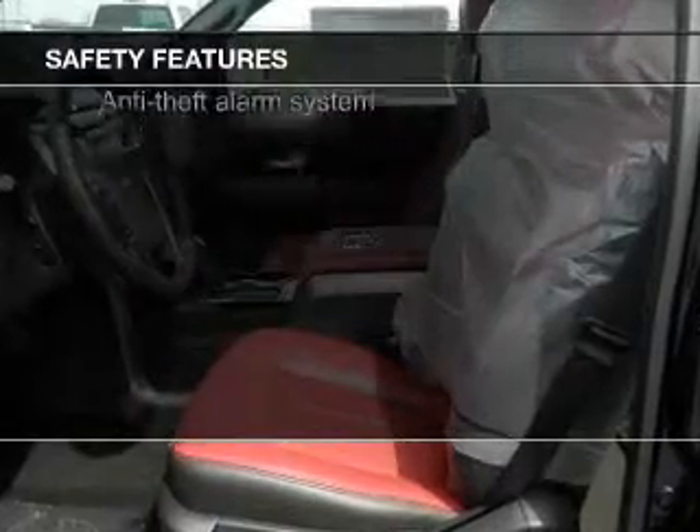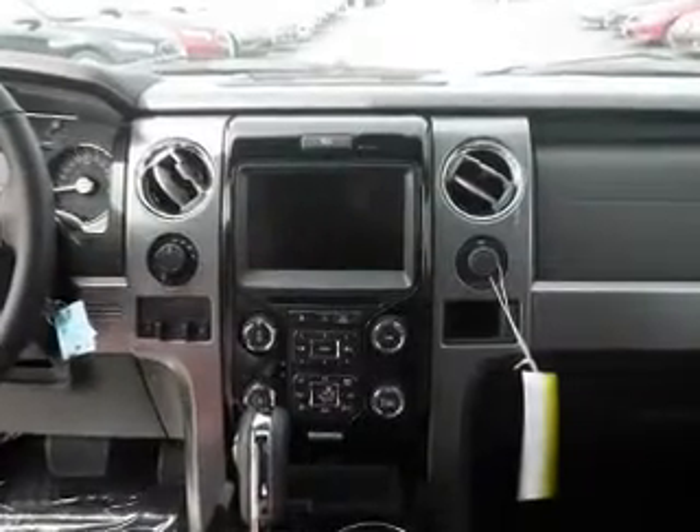Xenon headlamps, curtain head airbags, side airbags, traction control, stability control, a passenger airbag. Great quality at a great price.